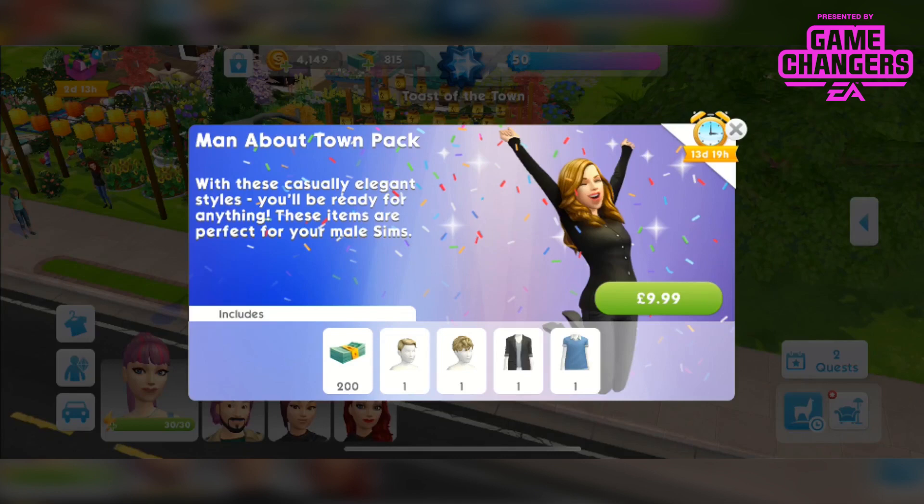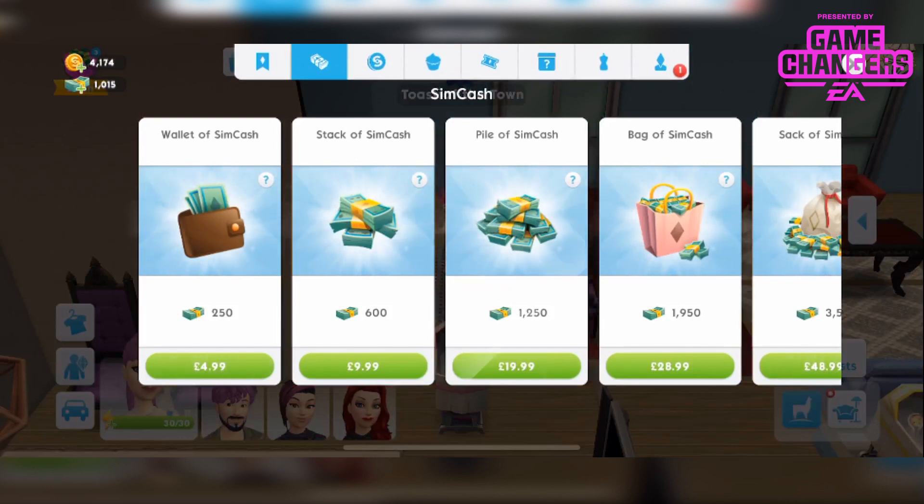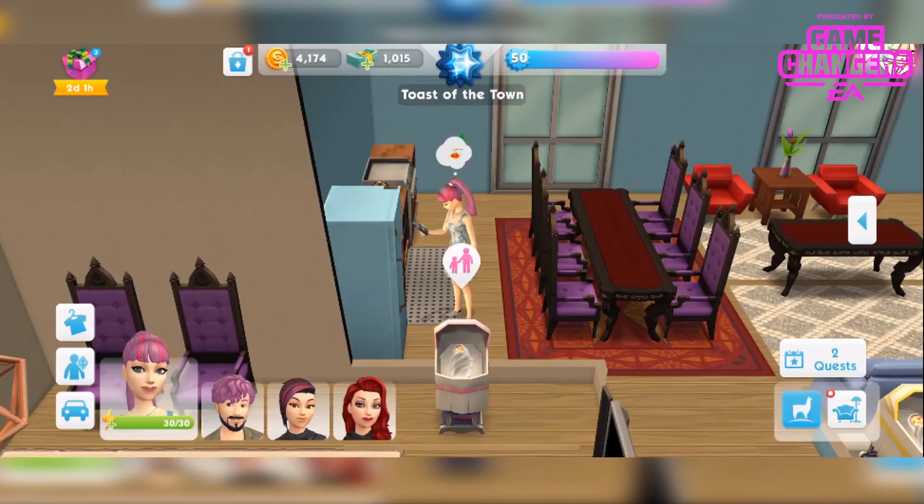So let's go in game and see what they look like. 200 sim cash is equal to just under £4.99 so you're basically paying sort of £6 more for 2 hairstyles and 2 tops for your male sims.